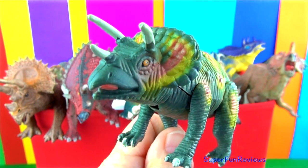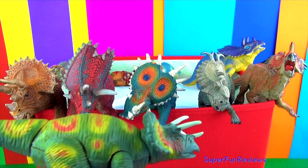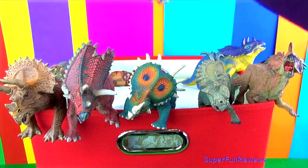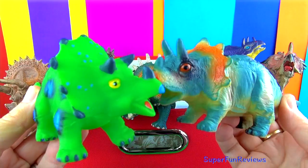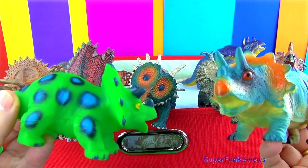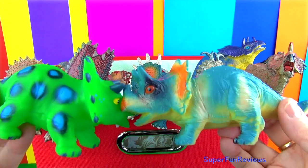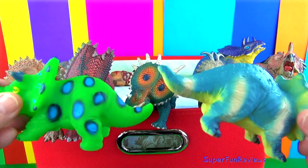Triceratops had a short bony frill at the back of its head. The skull was the largest of any land animal, the largest growing to about 9 feet tall and 6 feet wide. Here's a couple of cuties.